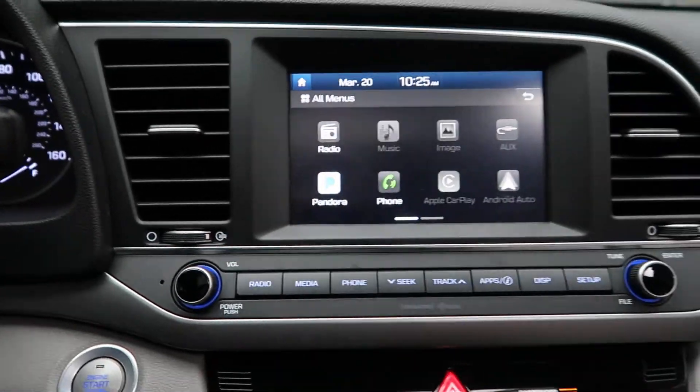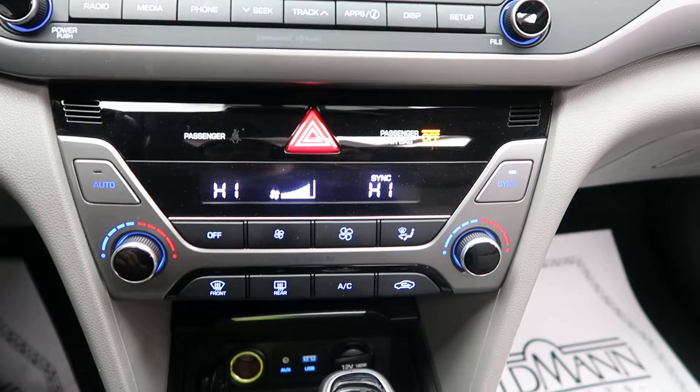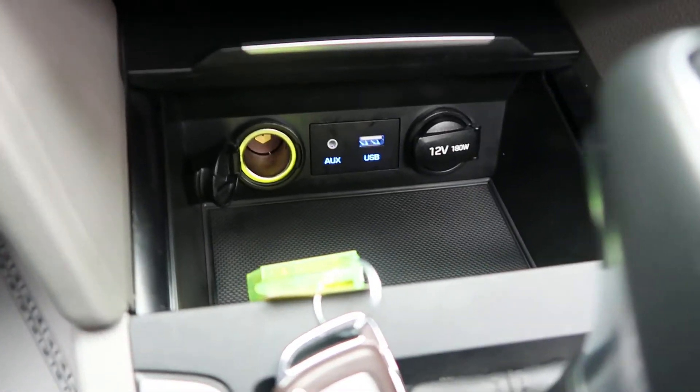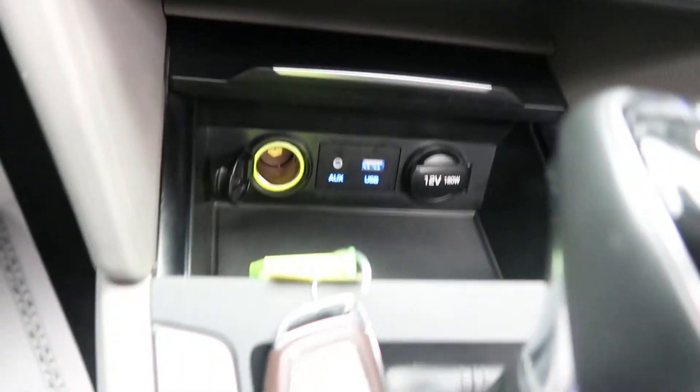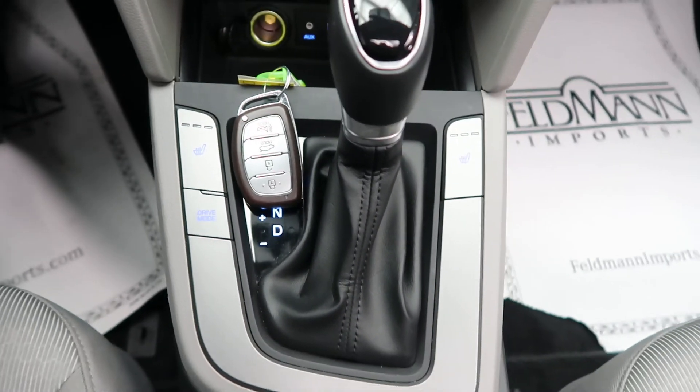There's a touchscreen media center, dual climate controls, and an auxiliary and USB port. It also features heated seats and an automatic transmission.